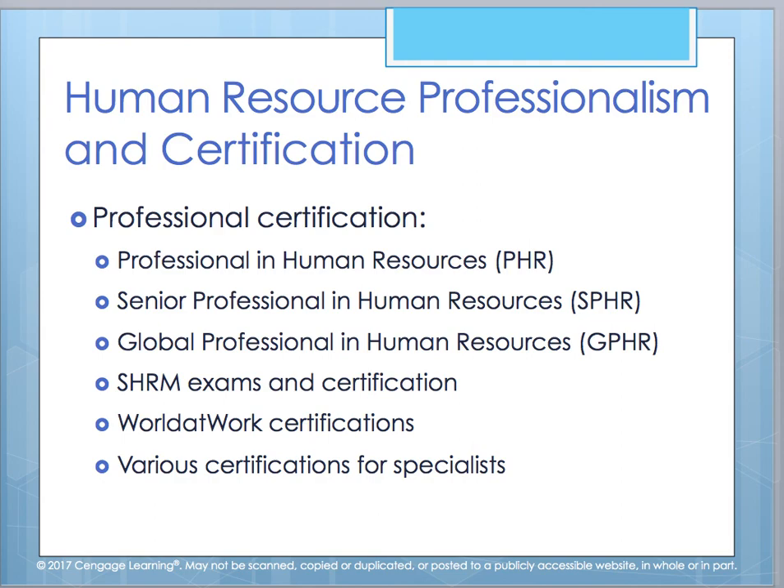That is the end of Chapter 1. Hopefully through your reading and through this video, you have a greater understanding of what human resource management is all about and how valuable it is and can be for organizations worldwide. If you have any questions, please feel free to email me. Thank you.